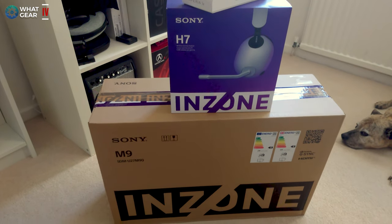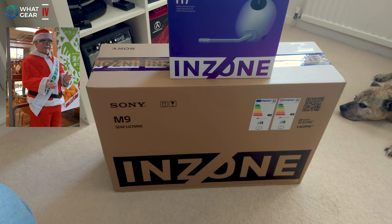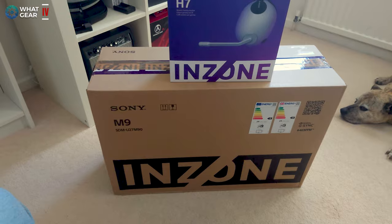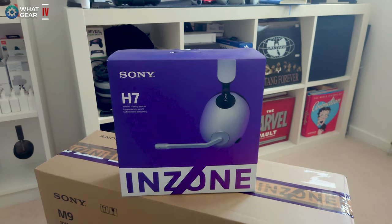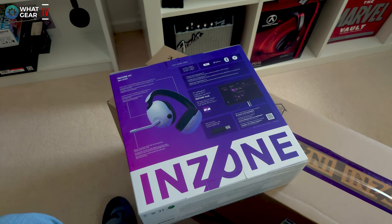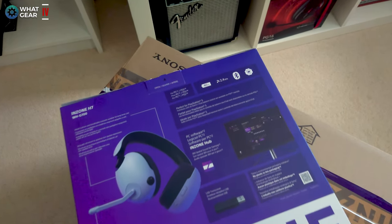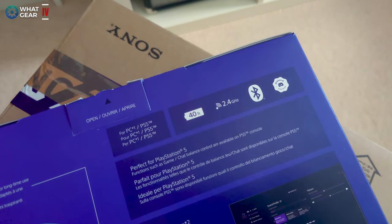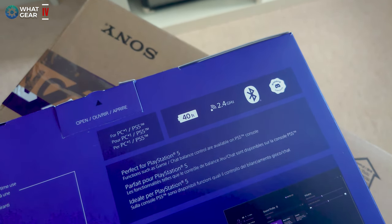They're calling it Sony InZone. Just the other day, a Japanese Sony Santa Claus came down the chimney — okay I just made that up, but they do like KFC at Christmas in Japan. What we have here is the new mid-tier Sony InZone H7 gaming headphones, designed for PC and console gamers, specifically the PlayStation 5. They have 40-hour battery life, wireless connectivity over the 2.4GHz band, Bluetooth, and they are Discord certified.